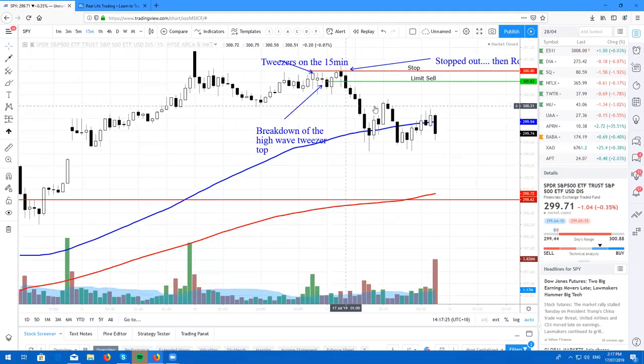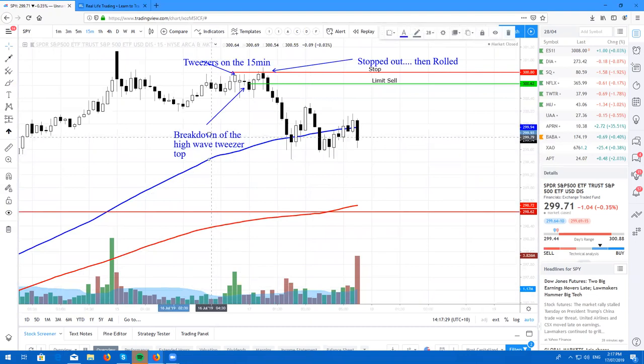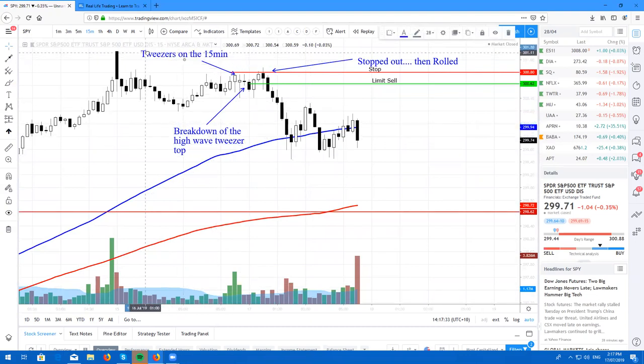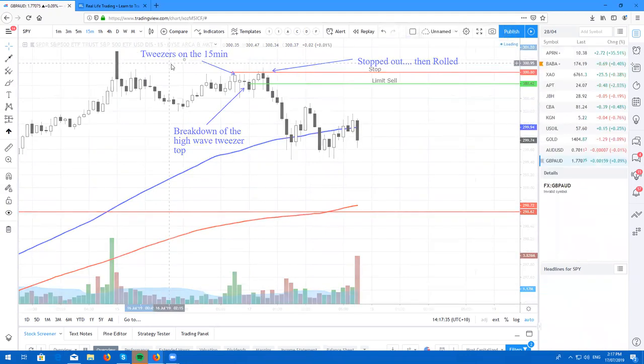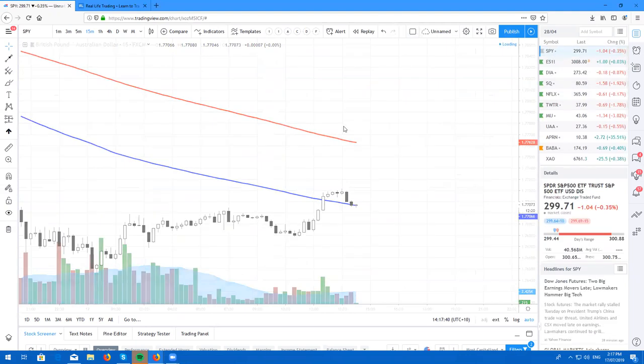Probably could have had my stop maybe 10 cents higher — it would have worked out perfectly. However, I did get stopped out about an hour later and then obviously the stock did exactly what I thought was going to happen. This was a very high risk-reward trade — a nice little 5R potential gain. All in all, only lost one R. Happy I got out. I could have played it a little bit better — could have scaled into the trade and taken it lower.